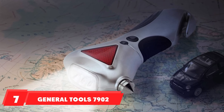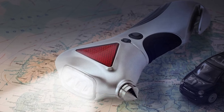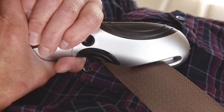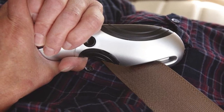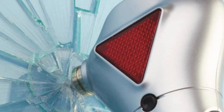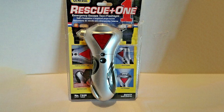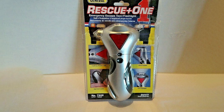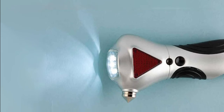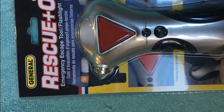At number seven we have the General Tool 7902 4-in-1 Car Escape Tool. This silver-colored safety tool has a red triangle-shaped lens illuminated by three LED lights that function as a flashing hazard light, and three white LEDs on the end that serve as a flashlight. There is a pointed steel tip for breaking glass windows and a safety-guarded razor blade in the handle for cutting seatbelts. The LED light functions increase the versatility of the tool, and the magnetic backside makes for easy storage or attachment to the vehicle.